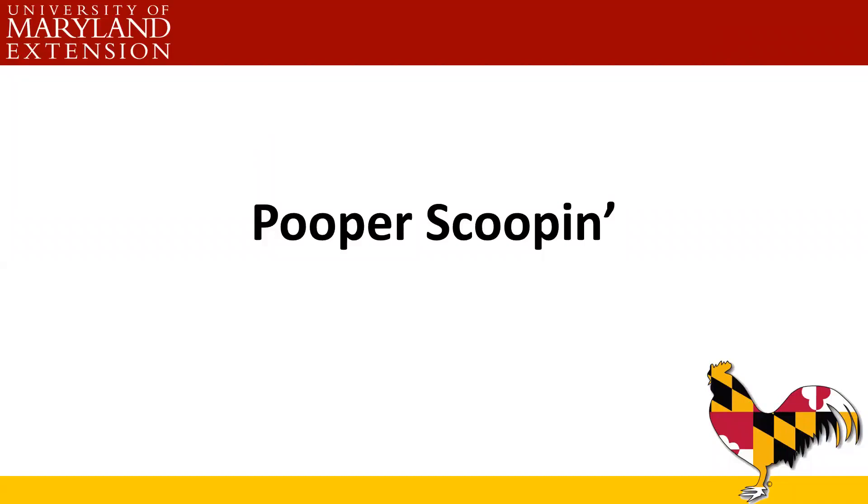Welcome everyone to the third of our four-part series on backyard farming, small flock poultry. We're calling it the Poo Sessions. Today we're going to be talking about actually taking fecal samples. My name is Megan Perdue. I am the ag agent in Worcester County, Maryland.